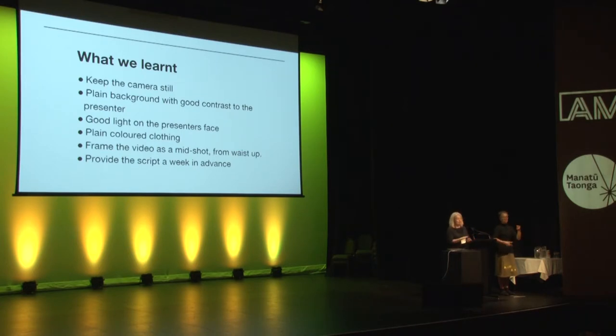First of all, the moving camera was a no-no — it was too distracting, so keep the camera still, preferably on a tripod. Use a plain background with good contrast to the presenter so that the hands and the face are clearly visible. Facial expressions are really important, so good light on the presenter's face is ideal. Plain coloured clothing creates less visual distraction. It's best to frame the video as a mid-shot from the waist up — be really careful not to let the arms or hands go out of the shot, otherwise it's like having a sentence cut off partway through. Ideally, the deaf presenter would be supplied with the script and background information at least a week in advance so they had time to prepare. We didn't do that.